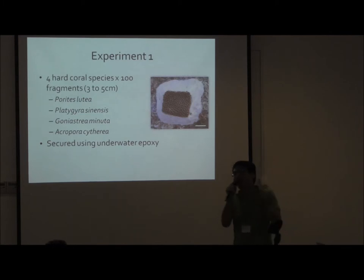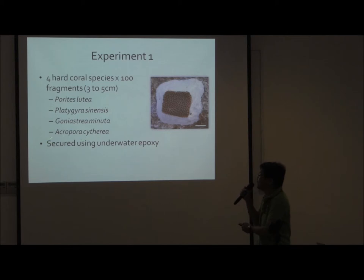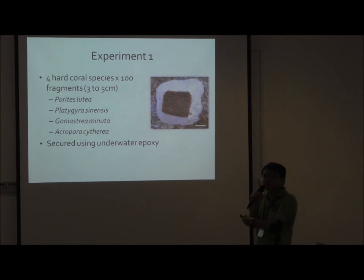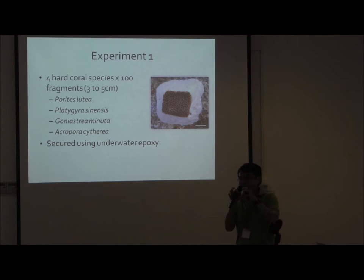For the first experiment, we chose four hard coral species. The first three are what we call massive hard coral species — they grow into boulders — and they are pretty commonly found on the seawalls of Singapore. The last one acts as our negative control. It's a branching coral that is rarely seen on seawalls of Singapore. We had 100 fragments for each species. We went to the transplantation site, looked for suitable locations, and pasted them onto the seawall using underwater epoxy — that's the white-coloured bits you see here.